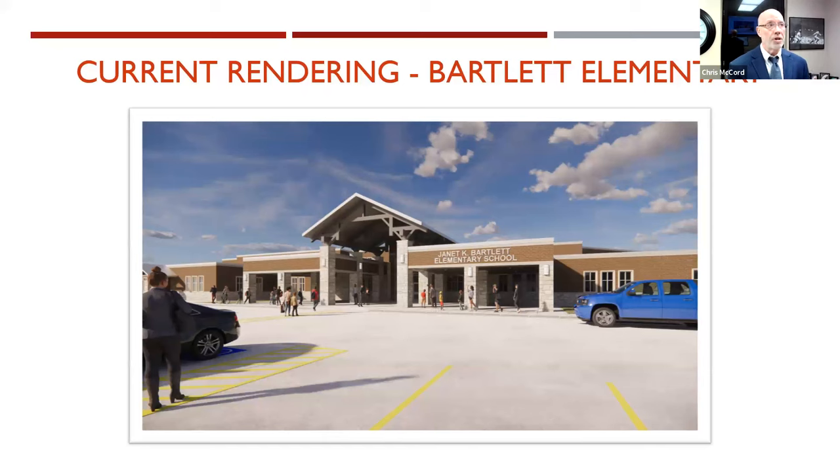Here is one of the first looks at a computer rendering of the front entrance of Janet K. Bartlett Elementary. You can see it's similar to some of our other schools, including Hope Elementary, Gordon Reed, and Hines. You can see what will be a unique entrance — a little arched entrance.